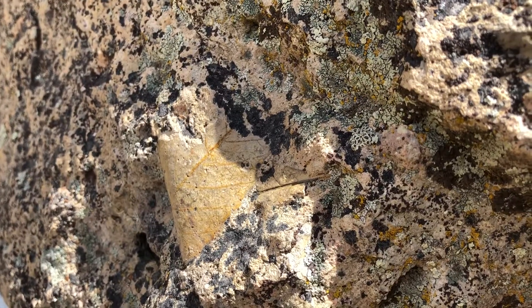Many of the plants and trees fossilized in these mudflows have modern-day descendants, such as camellia, avocado, or katsura. This has been Better Geology. My name is Andrew Dunning — thank you for watching.